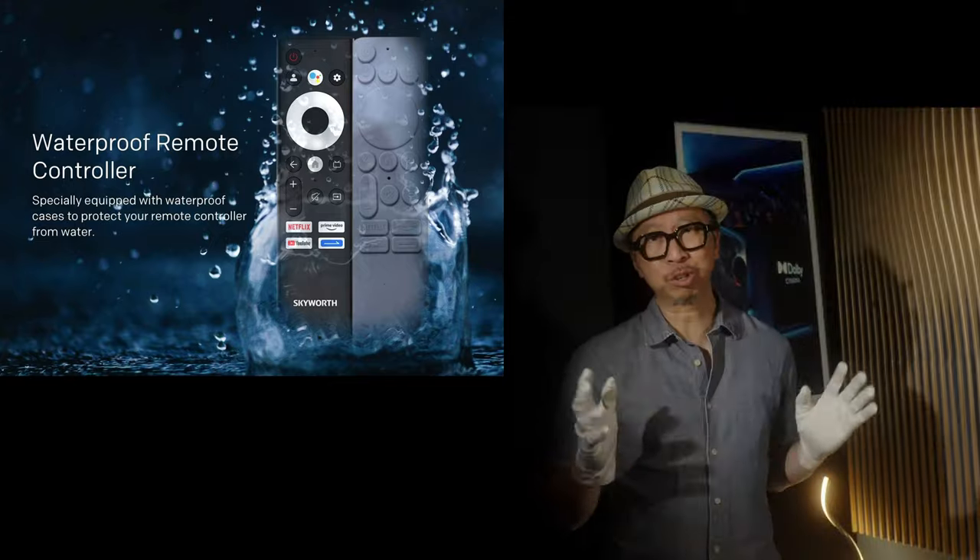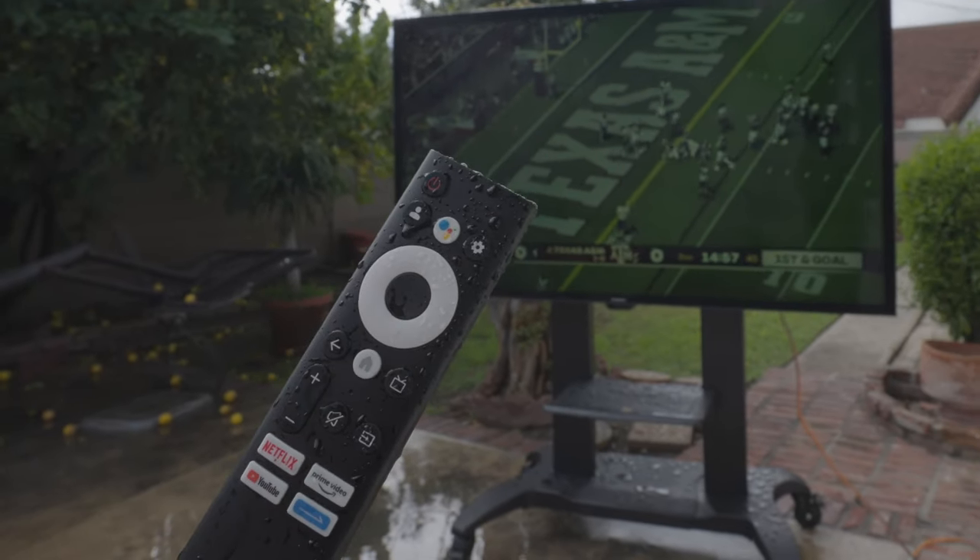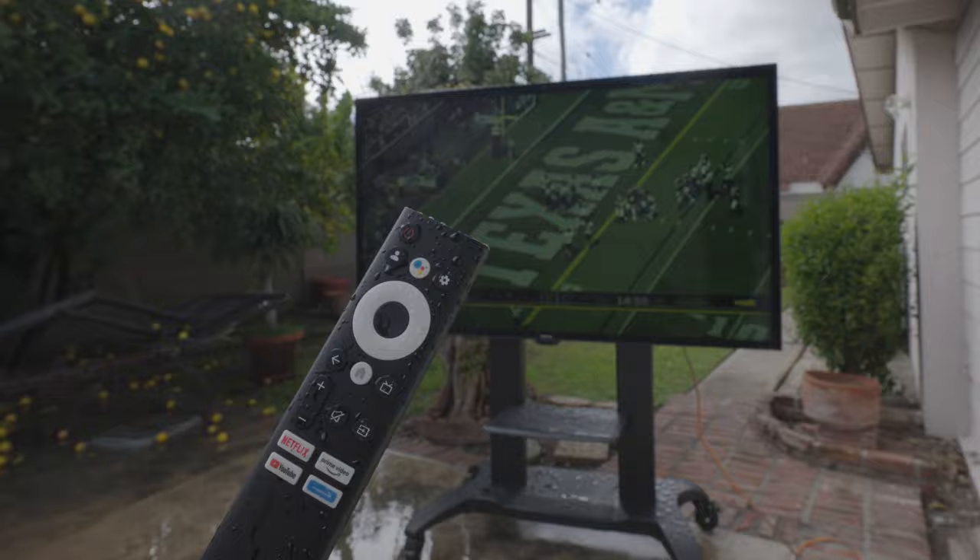It also has a waterproof remote control, so this is designed to be mounted or placed outdoors or indoors. That metal body serves two purposes: weather resistance and impact resistance.